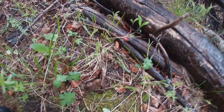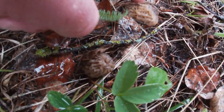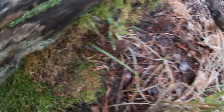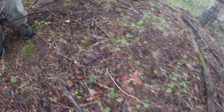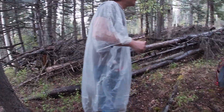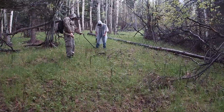Cooper stumbled upon the first morels — a couple little sprouters right here. There's two little baby ones, and there's a baby one popping right there. They're just all over — there's another one popping right here. We're gonna find some bigger ones, but these are kind of small so we're just gonna mark them and come back in a few days. I'm sure they'll be nice and plump. Good find!